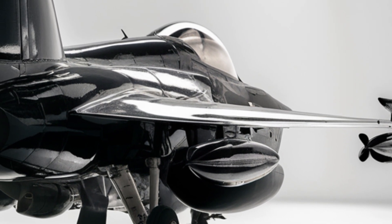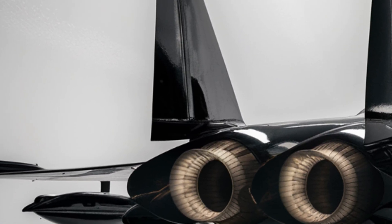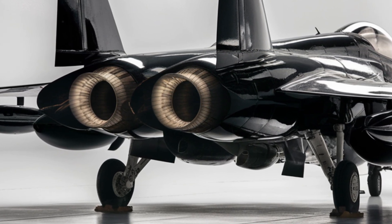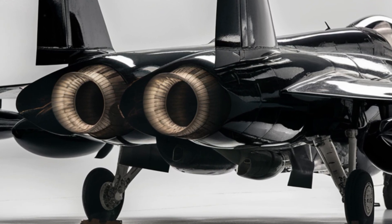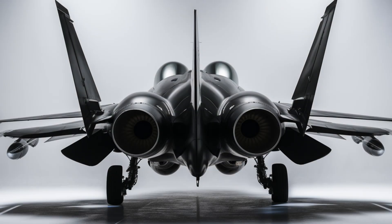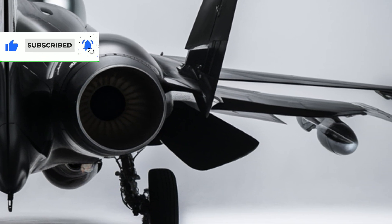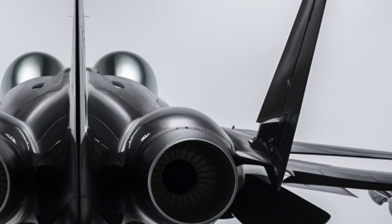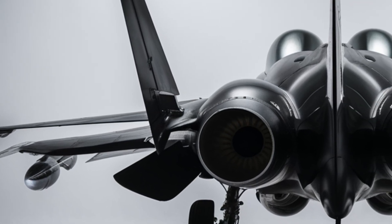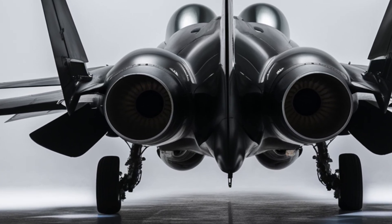As geopolitical tensions rise worldwide, the demand for cost-effective yet high-performance fighter jets like the JF-17 is expected to grow. The latest Block III variant introduces significant upgrades, bringing the jet closer to fifth-generation fighter capabilities. With the introduction of an active electronically scanned array (AESA) radar, improved stealth coatings, and an enhanced weapons system, the JF-17 Block III is expected to be one of the most capable fighter jets in its class. Future upgrades could include artificial intelligence-assisted targeting systems, increased stealth capabilities, and integration with drone swarms for network-centric warfare.